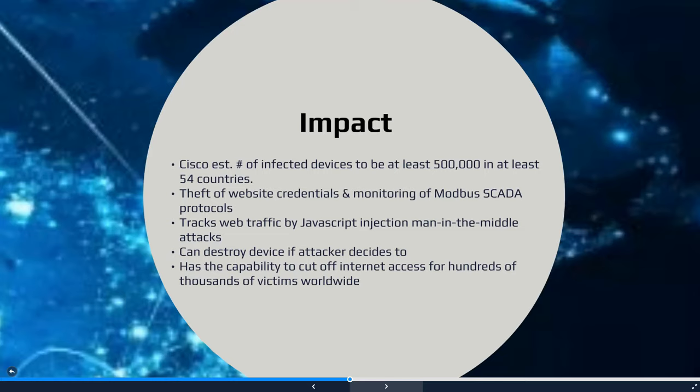In addition, it is capable of tracking your web traffic and conducting attacks which can steal your secure or private information. Given the destructive component and global scope of this malware infection, hundreds of thousands of victims worldwide could have lost access to the Internet.